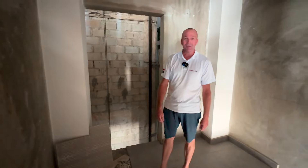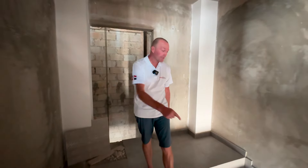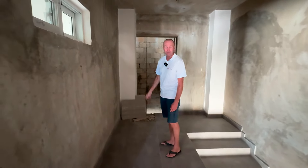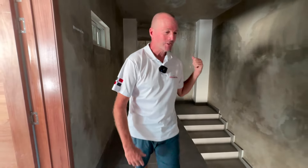Just ran up four flights of steps to get here, but I wanted to point out the stairs and also to show you a very important feature right in front of me — an elevator. So if you don't like stairs or don't feel like using them, you've got the elevator option. That'll make your life a lot easier.